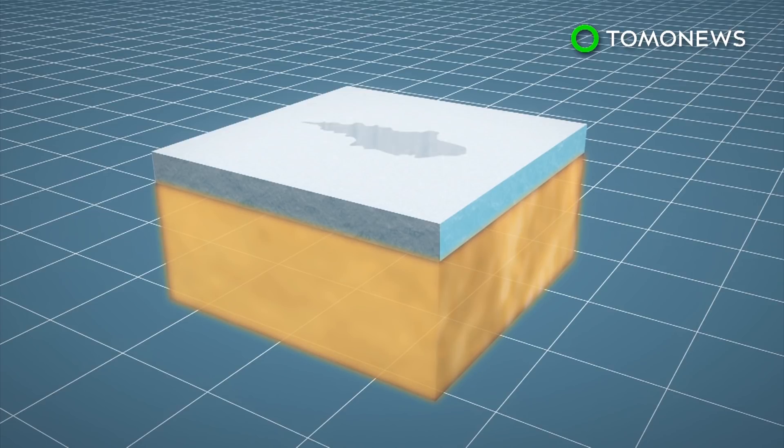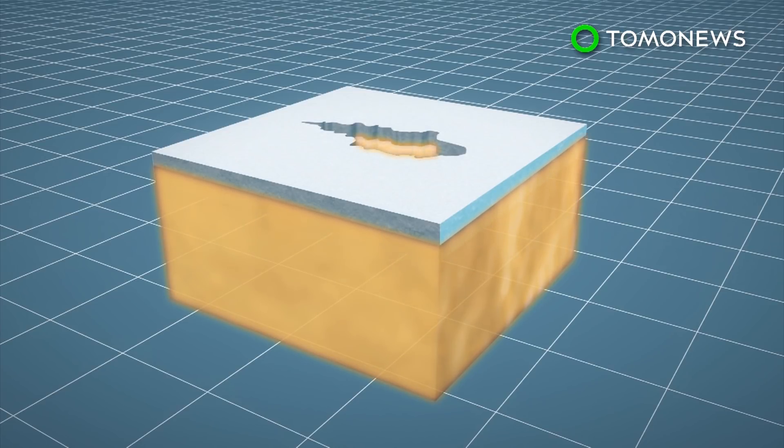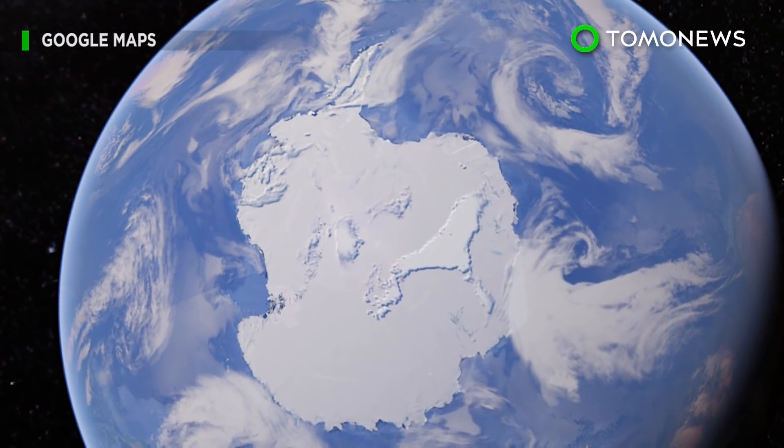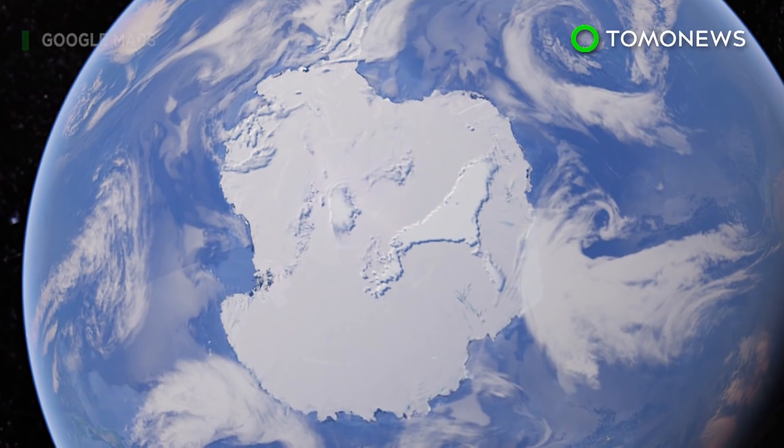Warming waters from changes in the environment are said to play a part in the formation of such holes, as well as weather factors. We wouldn't even know it was there if we didn't have satellites. Thanks, science!